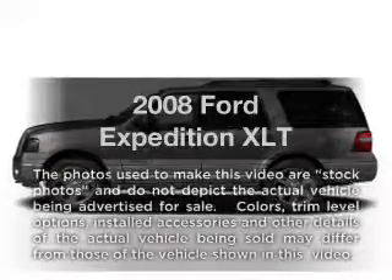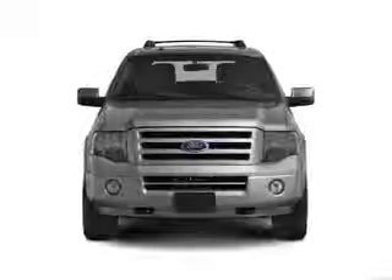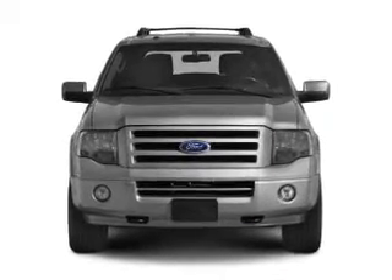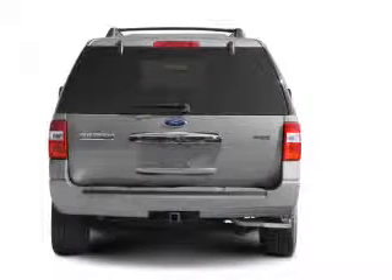Imagine yourself in this 2008 Ford Expedition. Everything you need under one roof with this great vehicle. With a powerful eight-cylinder engine connected to a smooth shifting six-speed automatic transmission, the anti-lock braking system will keep you safe on the road.